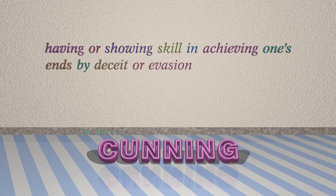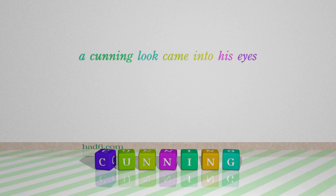Number 5: Cunning. Which means having or showing skill in achieving one's ends by deceit or evasion. For example: A cunning look came into his eyes.